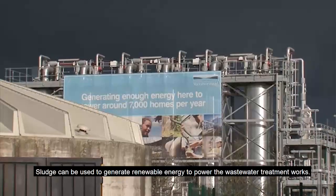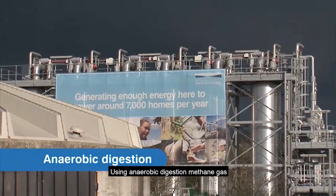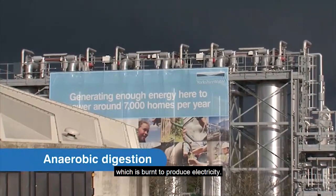Sludge can be used to generate renewable energy to power the wastewater treatment works. Using anaerobic digestion, methane gas is produced from the sludge which is burnt to produce electricity.